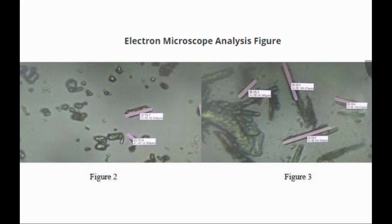The first generation of NMN products had a sawtooth structure, as you can see in Figure 3. The second generation of NMN is more orderly and compact, as shown in Figure 2.